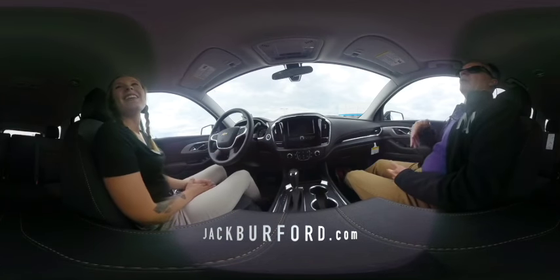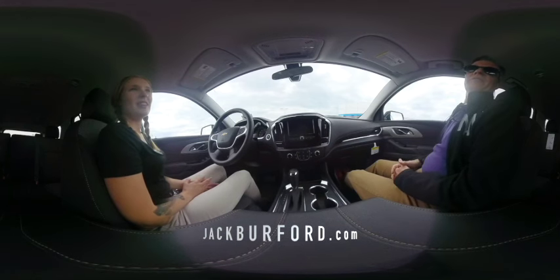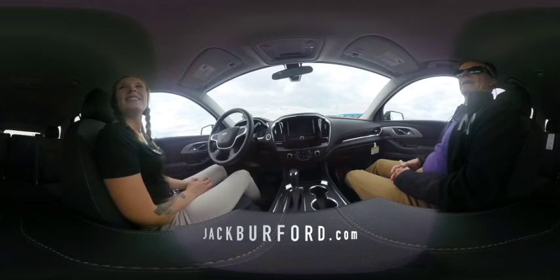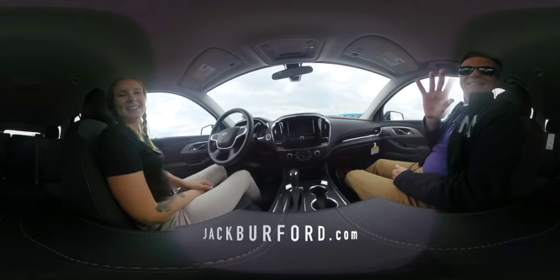So Brooke, where does everybody find out about the new 2020 Chevrolet Traverse? You can go to jackburford.com, you can go to our YouTube channel, we're at 819 Eastern Bypass, and come here and see me or any of our colleagues. Bye!